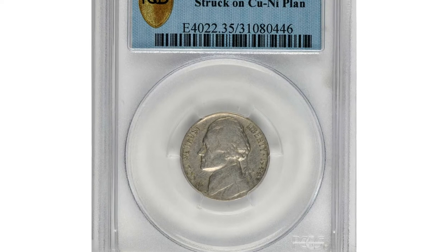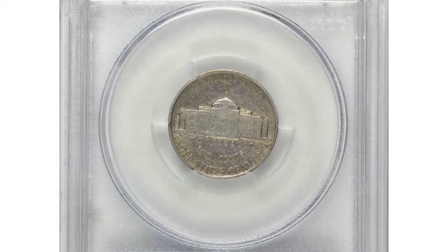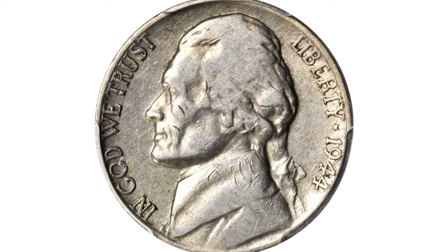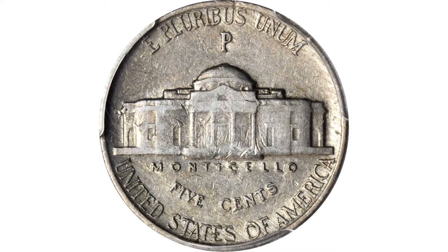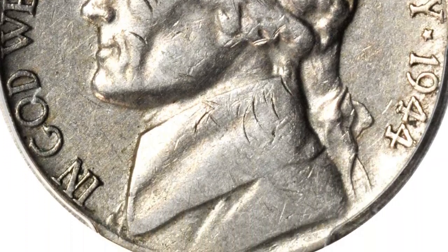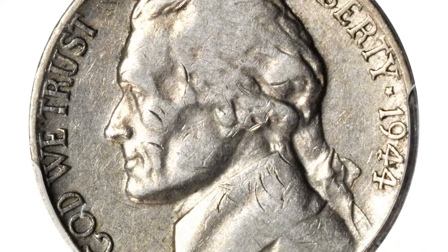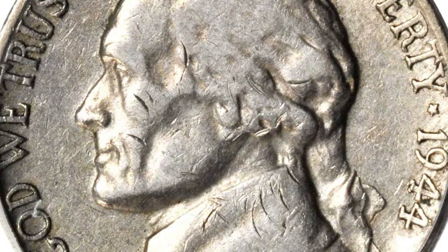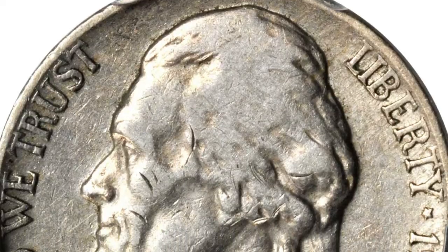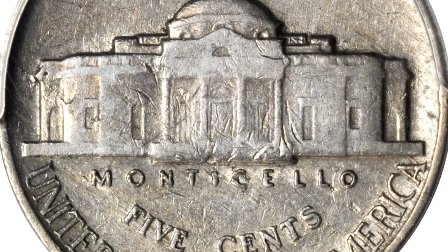This is a 1944-P Jefferson nickel struck on a standard nickel planchet, graded VF35 by PCGS — medium steel gray with a hint of golden toning, well circulated but without great physical detriment. In late 1942, the use of copper-nickel planchets for circulating 5-cent pieces was discontinued and replaced by a copper-silver-manganese amalgam that remained for the duration of the war. In 1946, the copper-nickel standard was once again in play for the denomination. No doubt a leftover copper-nickel planchet from the 1938–1942 era somehow found its way into the hopper of silver wartime nickels.